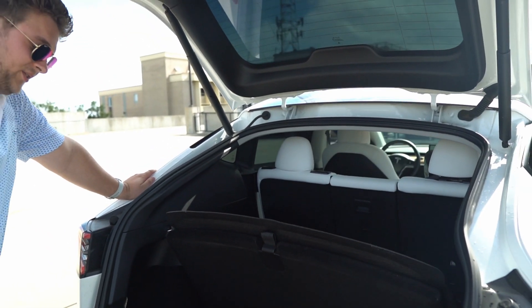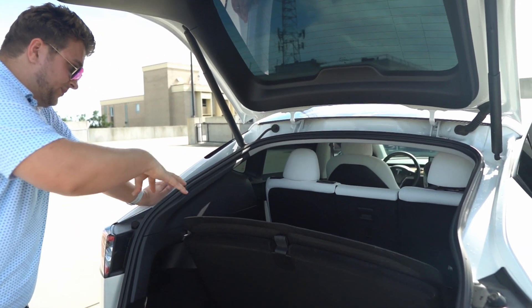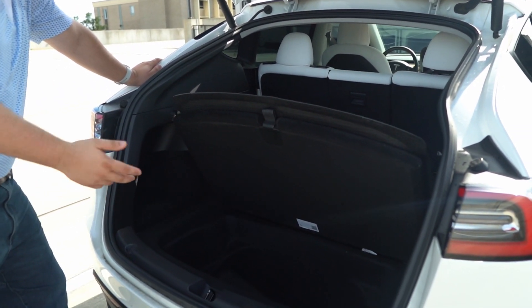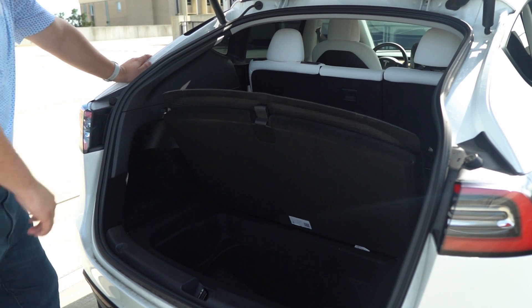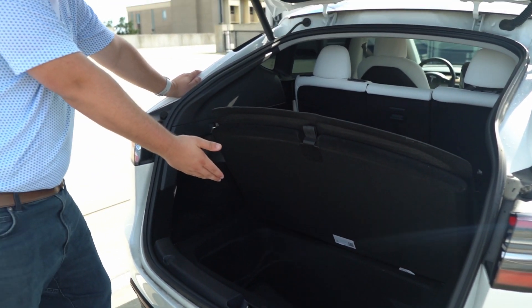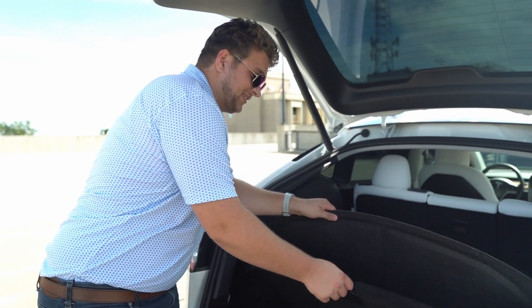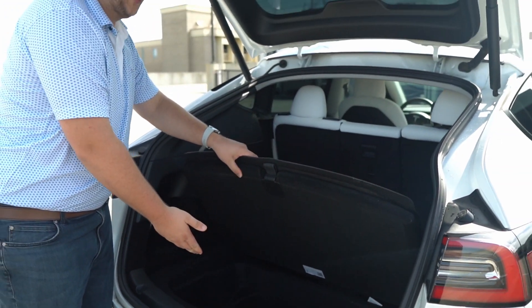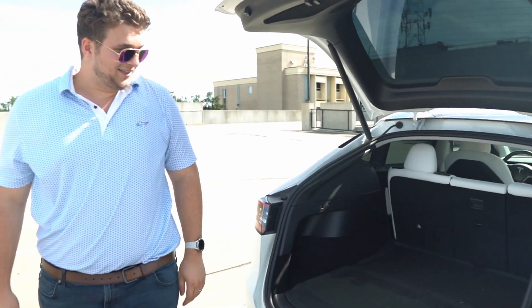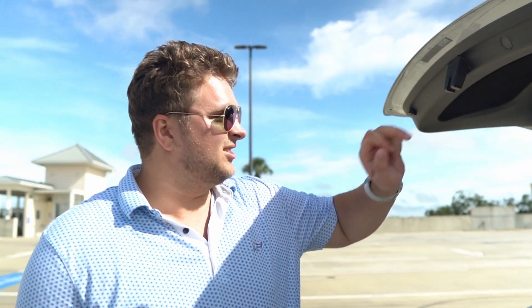I usually keep papers, baby stuff, files, water bottles back here. If I'm ever on a meeting and they want to see the car or I have to take someone somewhere, this is the 'looks like I have my stuff together and my car's clean' compartment — open it up, throw it all in, close it. That's the trunk.